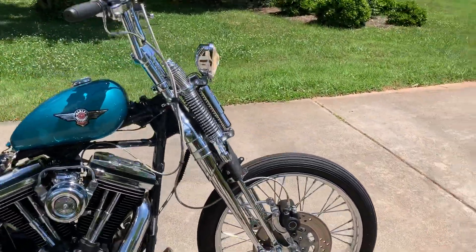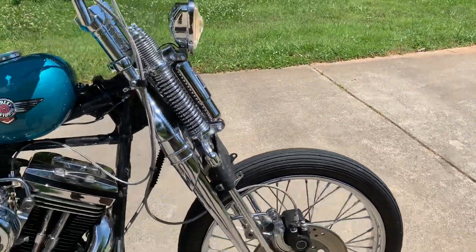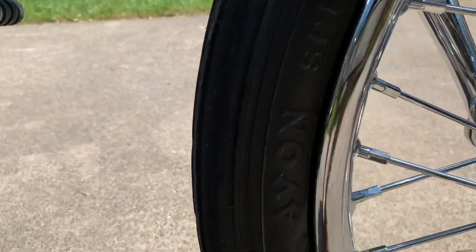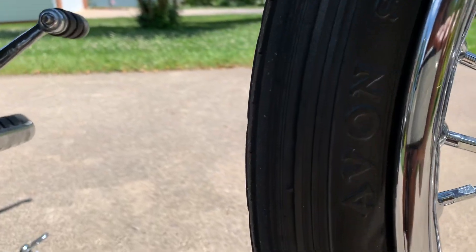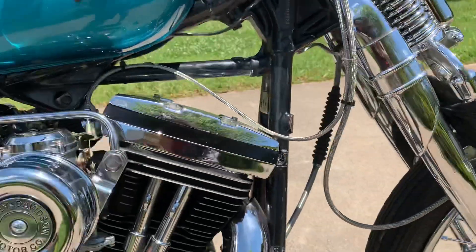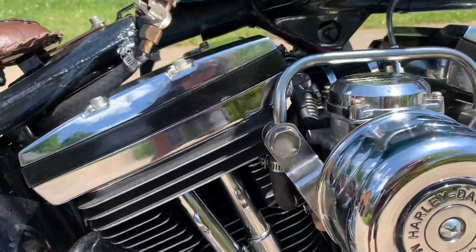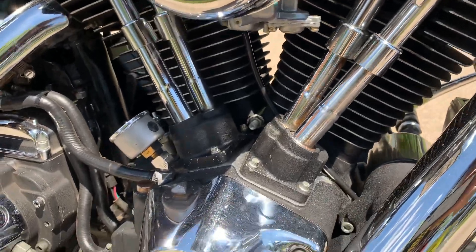321 rim, front tire. I use an Avon tire, a Mon Speedmaster. Evolution engine.